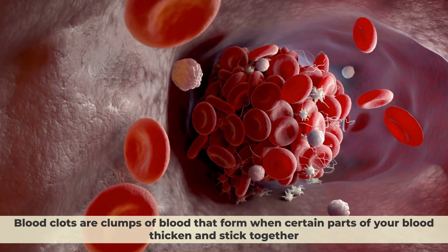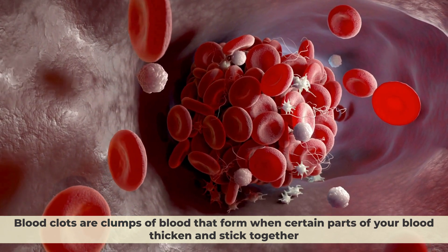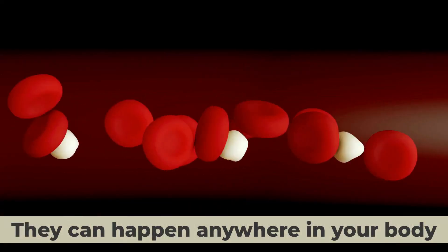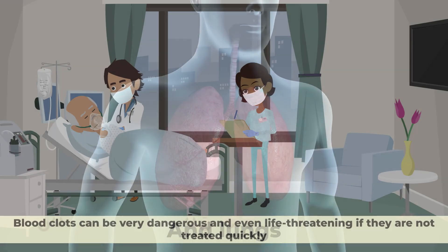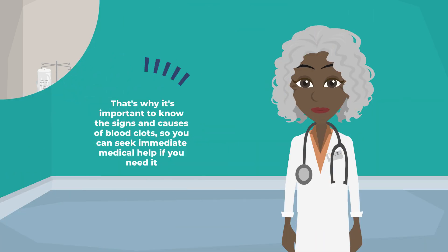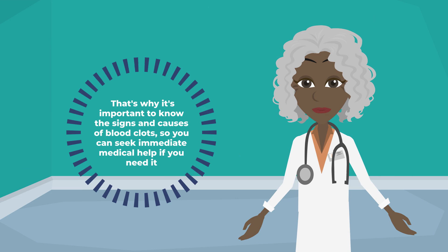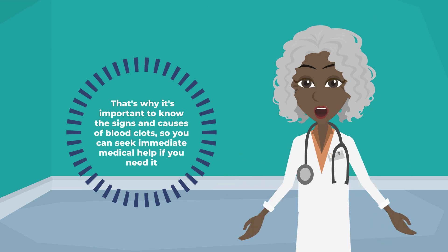Blood clots are clumps of blood that form when certain parts of your blood thicken and stick together. They can happen anywhere in your body, but they are most common in your legs and lungs. Blood clots can be very dangerous and even life-threatening if they are not treated quickly. That's why it's important to know the signs and causes of blood clots, so you can seek immediate medical help if you need it.